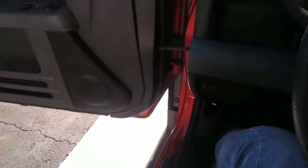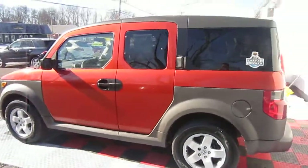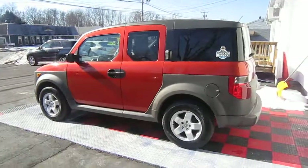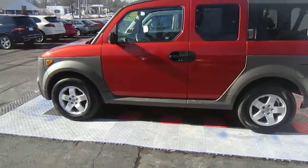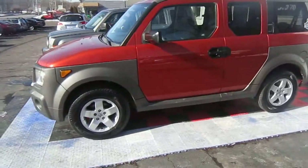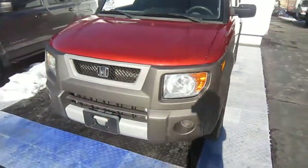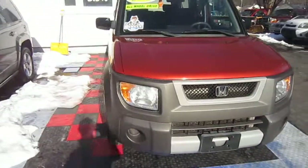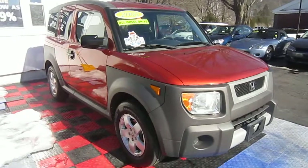They're very, very hard to find in good shape. Give us a call today at 860-352-2530 for this one-owner Honda Element. These vehicles are getting harder and harder to find, and the prices have gone way up because of the rarity of these cars. So call us today at 860-352-2530 for this excellent condition Honda Element.